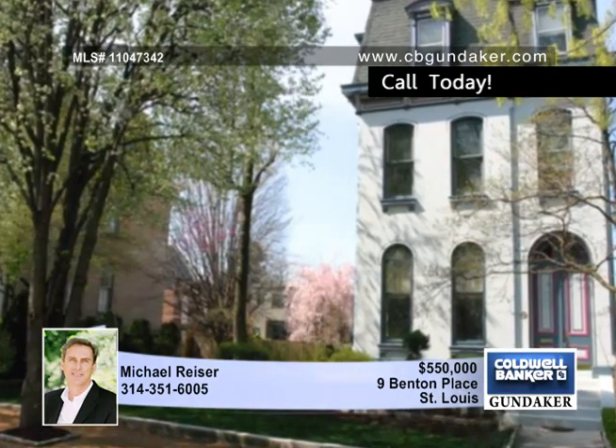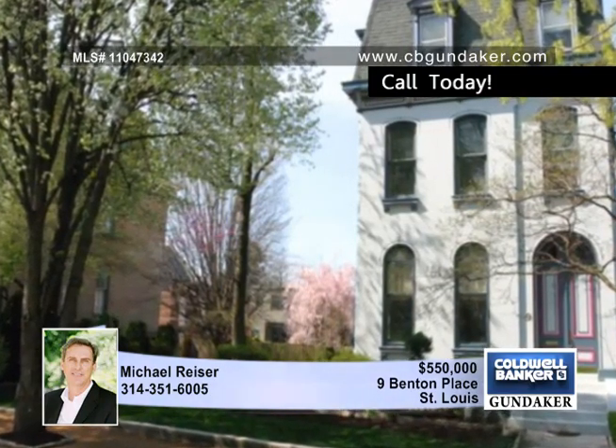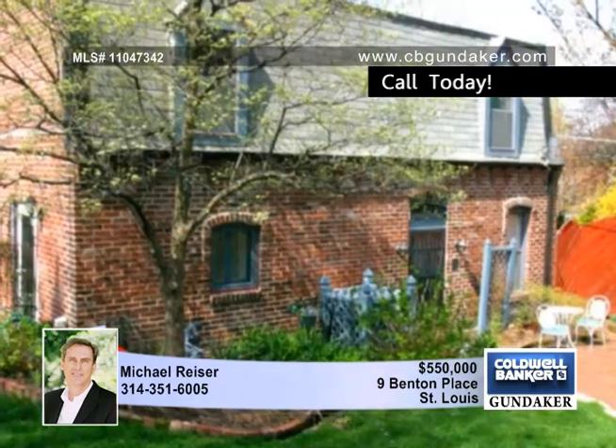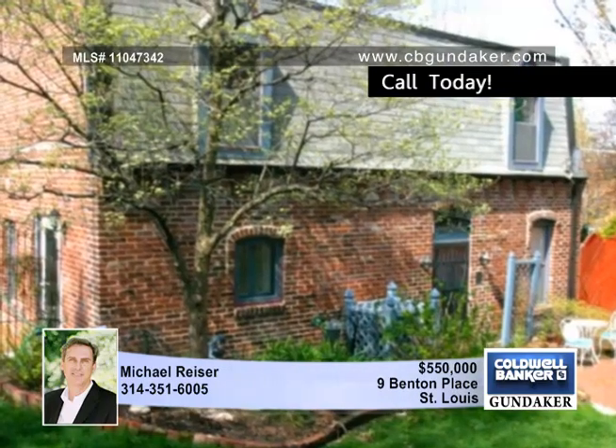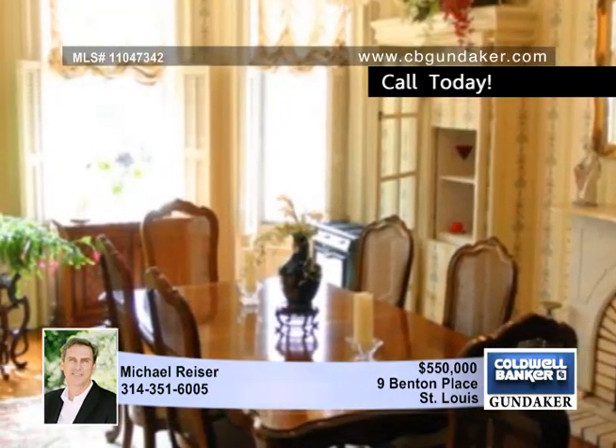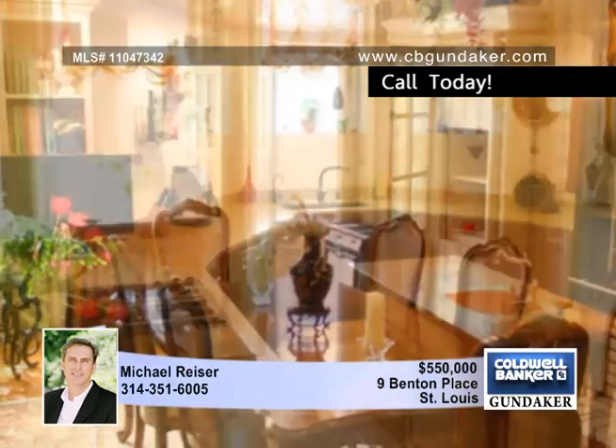Michael introduces historic French Empire Victorian elegance that has been updated for a modern lifestyle. Located on the most prestigious street in Lafayette Square, this painted lady allows gracious entertaining and comfortable living, with huge light-filled windows overlooking the park-like setting of the lovely gardens and yard.